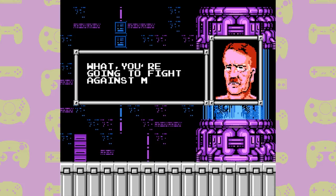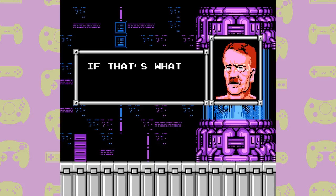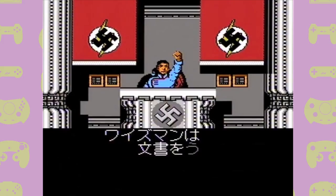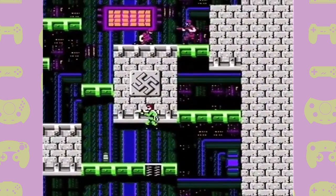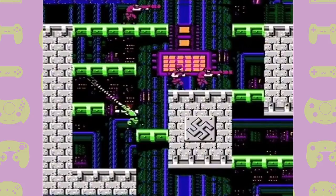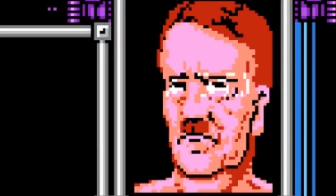He's never referred to directly as Hitler in the international Bionic Commando — but in the Japanese version he's just straight up Hitler. The game even features Nazi imagery in most of its levels and isn't even called Bionic Commando — it's called Hitler's Revival: Top Secret. Obviously all of this was edited out of international releases but there's no hiding the fact that this is supposed to be Hitler. I mean just look at him.